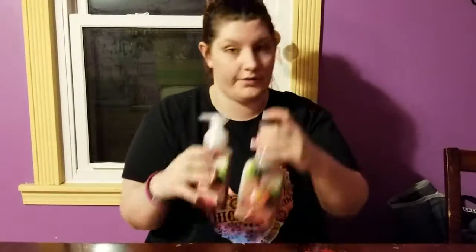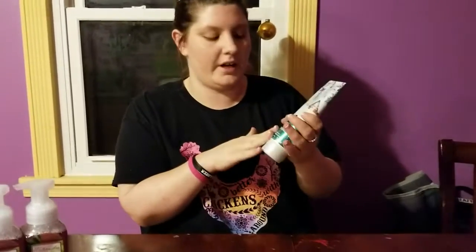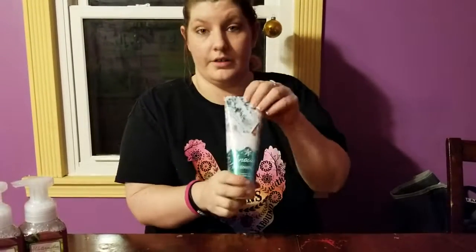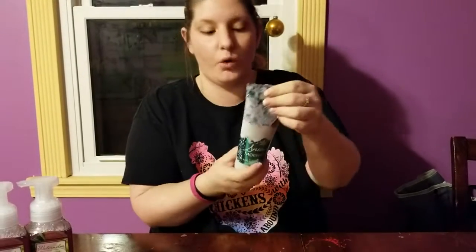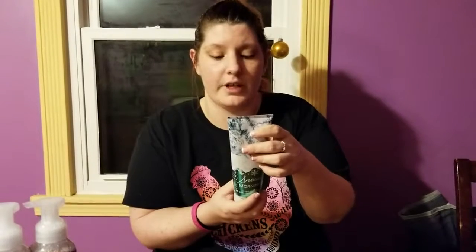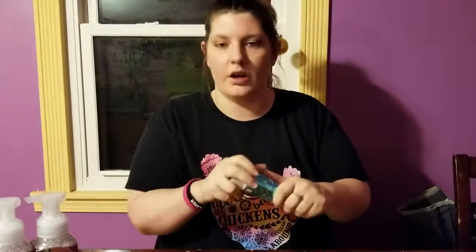I already have this body wash so I went ahead and bought the body cream since it was on sale — Snowy Morning. The scent description is 'the magic of winter is in the air, a snow-kissed dawn where the sun streaks the sky.' It smells so refreshing!